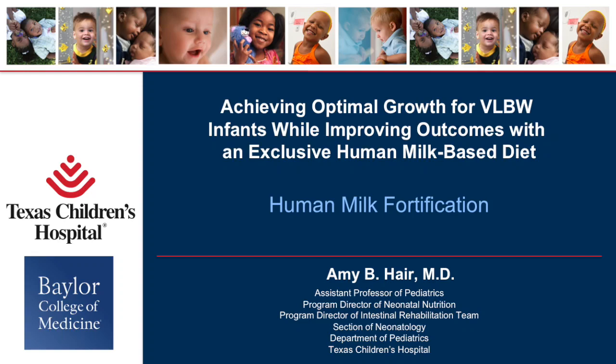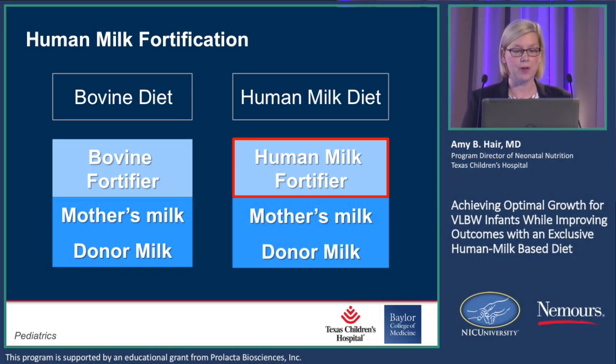For the rest of the talk, when I refer to a bovine diet, I'm talking about a bovine fortifier with the mother's milk and donor milk. And the all human milk diet is a human milk fortifier with mother's milk and donor milk.